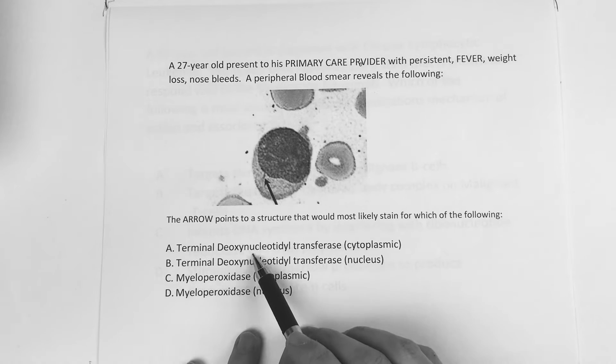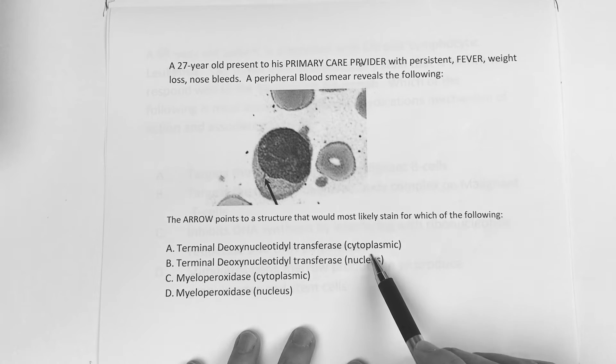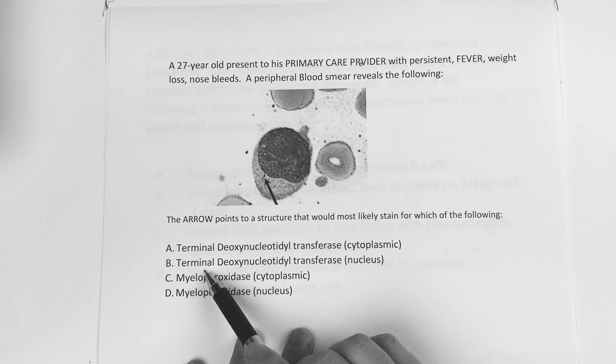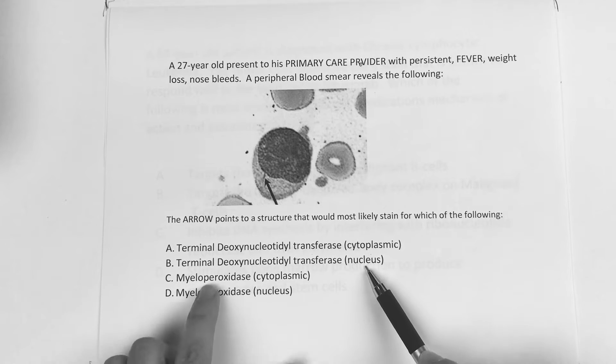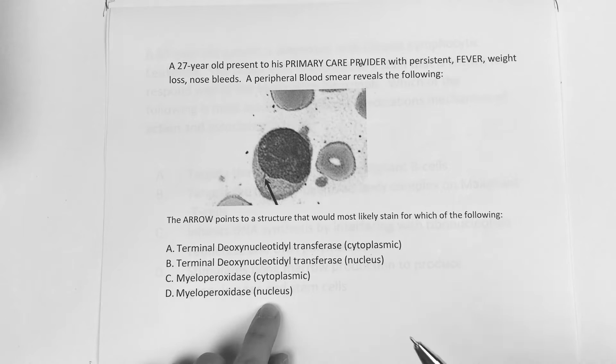Is it A: terminal deoxynucleotidyl transferase (TDT), cytoplasmic? B: TDT, nucleus? C: myeloperoxidase, cytoplasmic? Or D: myeloperoxidase in the nucleus?